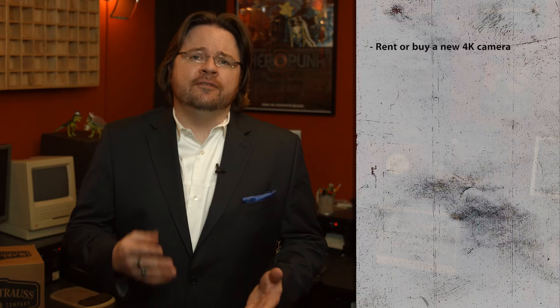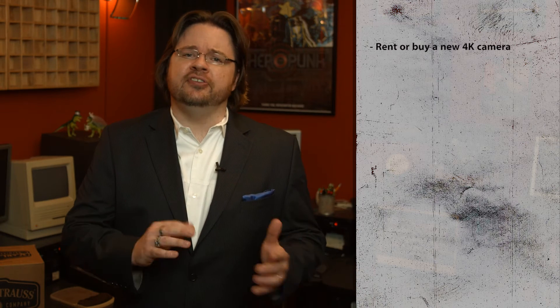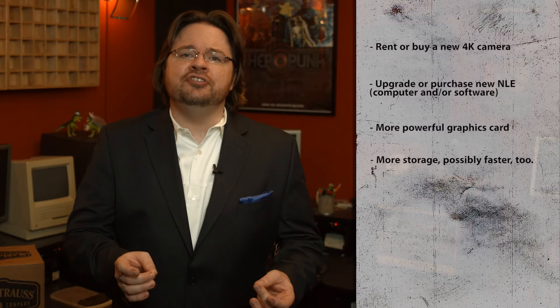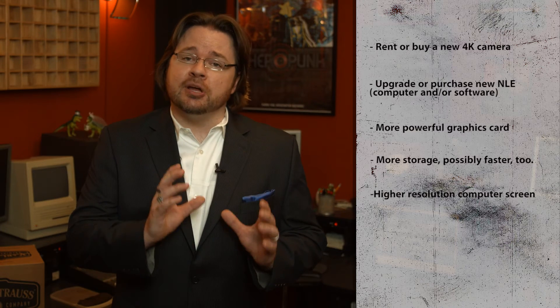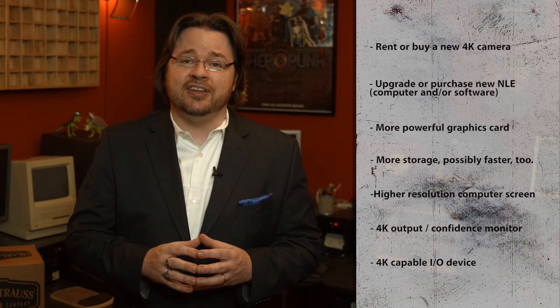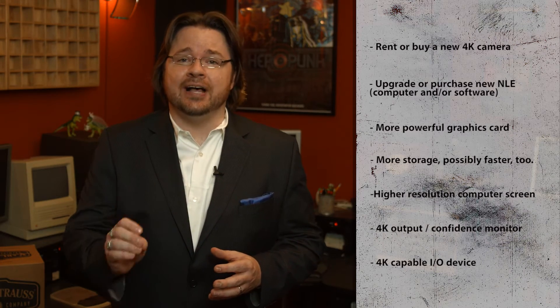There are also plenty of reasons to pass, or at least pause, on going 4K. First is cost. 4K acquisition will require a new camera as well as all the parts and pieces needed to complete your rig. If you intend to work natively in 4K in post, you'll probably need an upgraded NLE to handle it, including a CPU, GPU, and storage. You'll also need a way to view 4K, both on your computer screen as well as on your video screen, and a 4K I/O device to handle it — a significant technology upgrade.